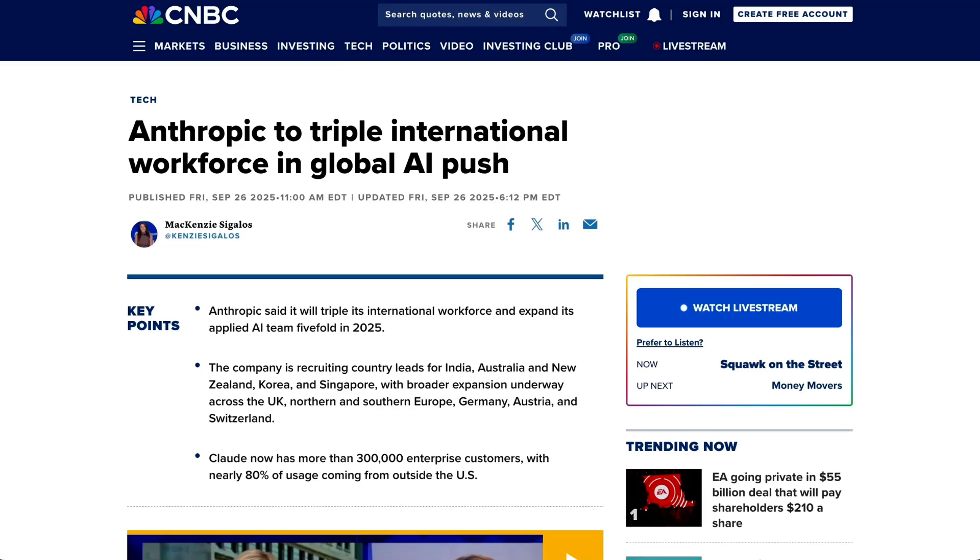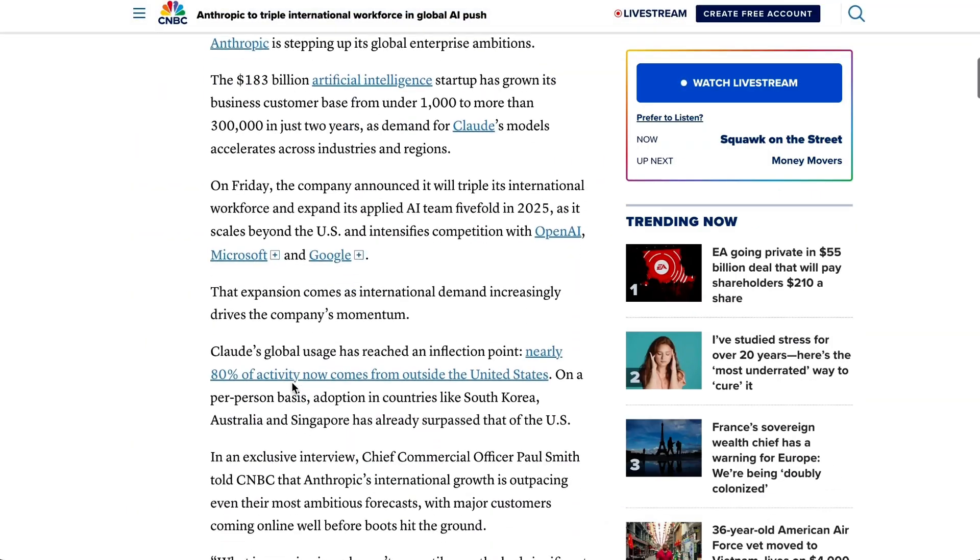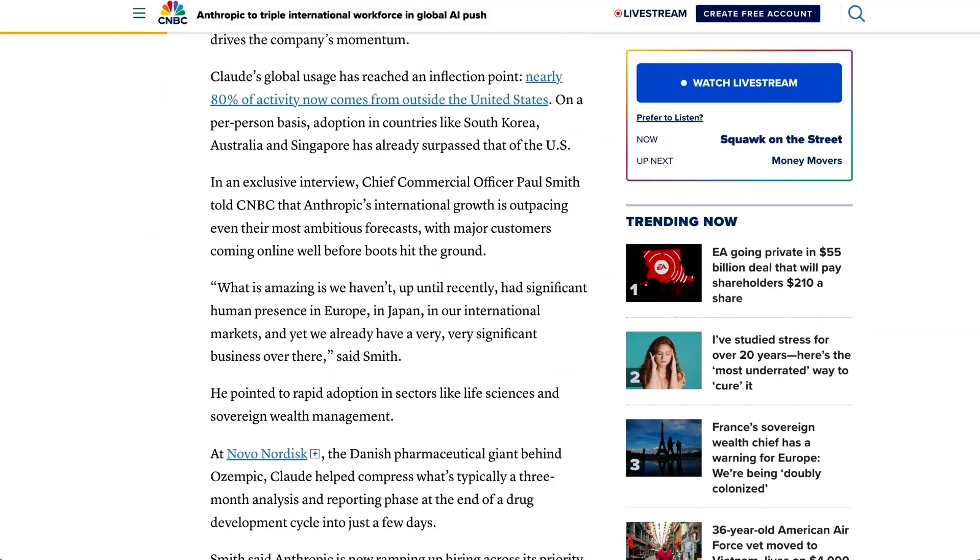Ciari was previously the president of Europe, the Middle East, and Africa for Google, as well as serving as executive VP of those regions for Salesforce. During his decade-long tenure at Salesforce, he scaled regional business from $200 million to over $3 billion. He said, 'The global demand for Claude is extraordinary. From financial services in London to manufacturing in Tokyo, enterprises are trusting Claude to power their mission-critical operations. This is a key moment for Anthropic to expand the infrastructure and partnerships needed to serve this growing international customer base.'